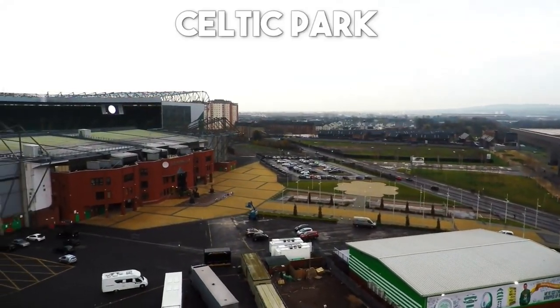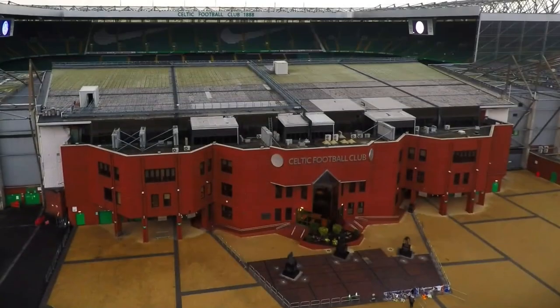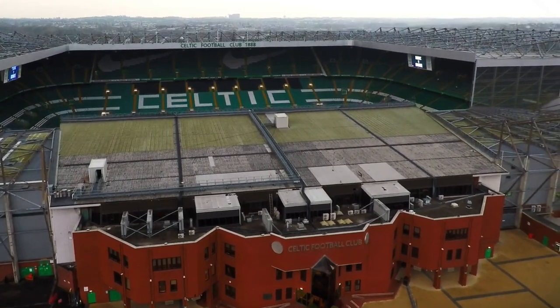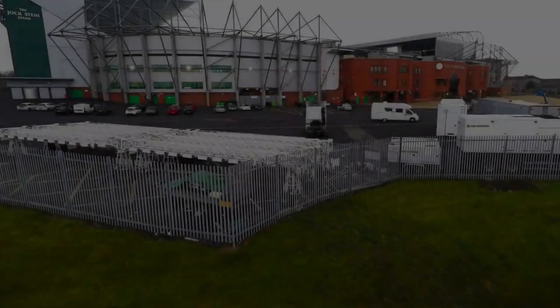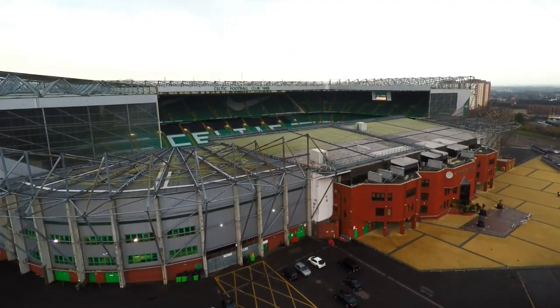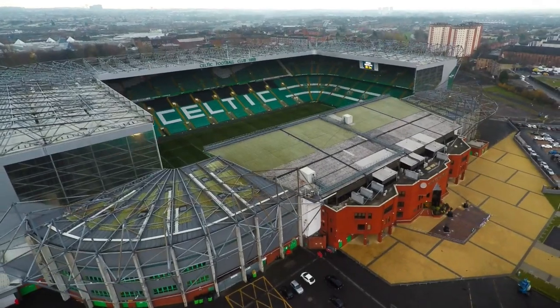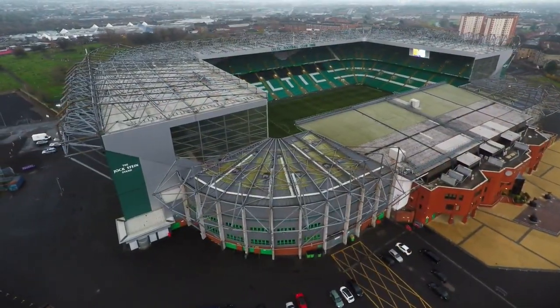Number 14: Celtic Park. Experience the passion and pride of Scottish football at Celtic Park, the iconic home of Celtic Football Club. This legendary stadium, with its roaring crowds and electric atmosphere, is a must-visit for sports enthusiasts and fans alike. Take a behind-the-scenes tour, visit the museum, and soak in the rich history and traditions that have made Celtic Park one of the most revered football venues in the world.